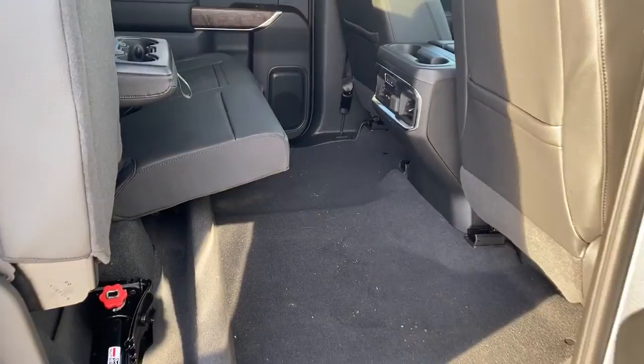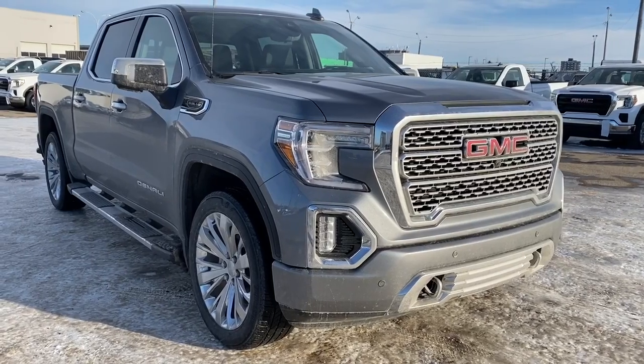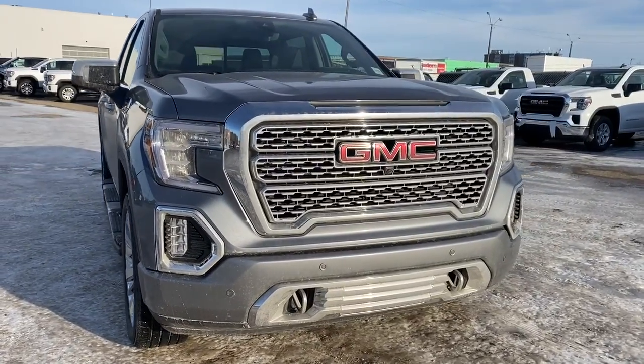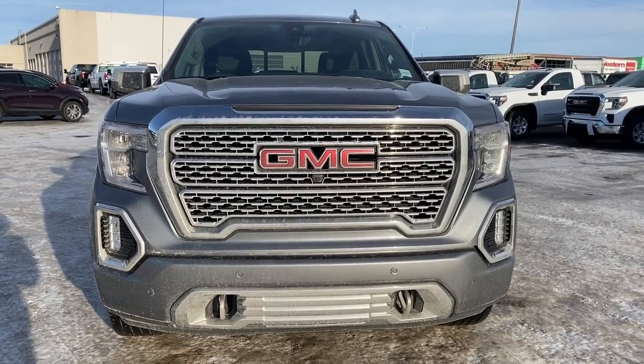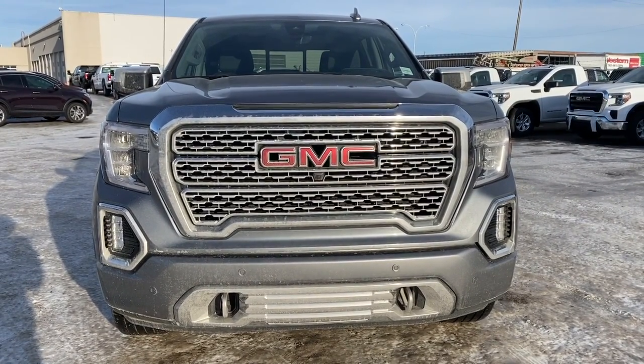We've also got behind-the-seat storage located behind either of the rear seats, as well as under-seat storage by lifting those rear seats up. So come take a look at the 2020 GMC Sierra 1500 Denali today, or you can visit us online anytime, anywhere at westerngmcbuick.com.